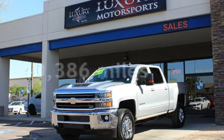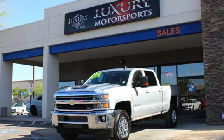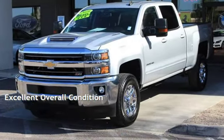This Chevrolet is a great value with less than 41,000 miles on the odometer. This vehicle is in excellent overall condition.